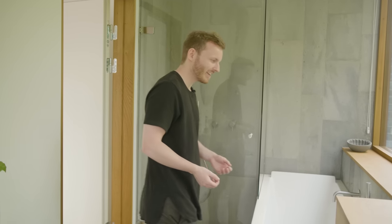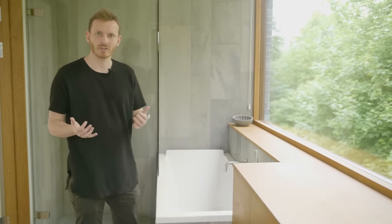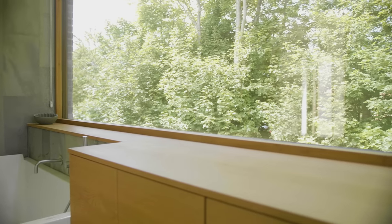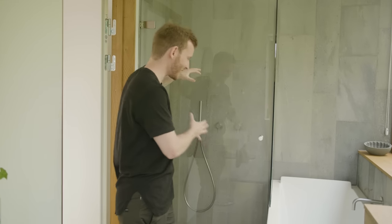As you might have noticed by now, there is a really strong material concept: the oak of course, the natural slate from Norway, and the concrete from downstairs. And in this case it really makes sense to have a glass shower, because when you're standing in here it would almost be sad if you couldn't see the views.